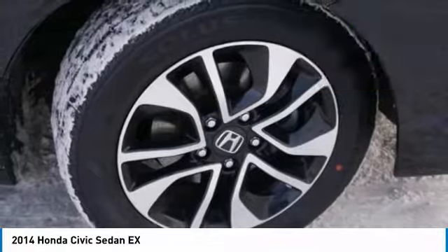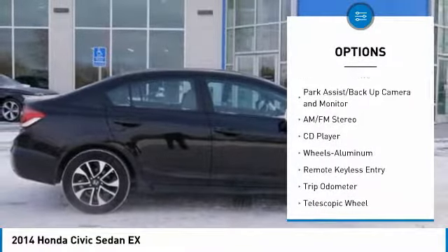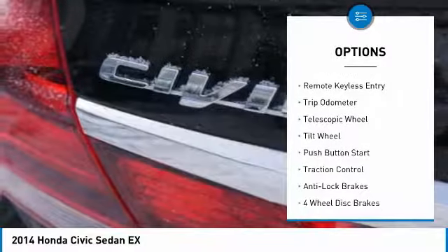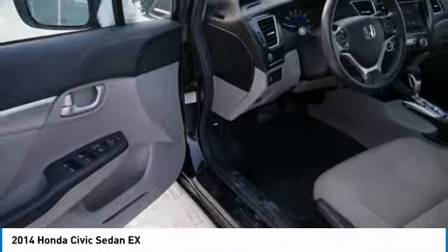Here are some of this vehicle's great options: traction control, anti-lock brakes, air conditioning, power steering, aluminum wheels, cruise control, AM FM stereo radio, climate control automatic, rear defrost, center armrest.